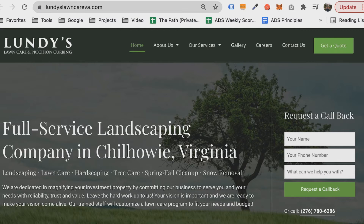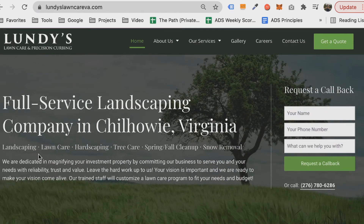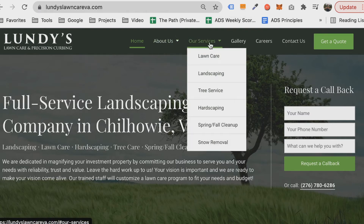Notice — you'll remember from the headings video — we talk about what they do and where they do it. Super important, because when people land on your site, they want to confirm that you do the right thing in the right place. If we scroll down a little bit, you'll see this subheading: landscaping, lawn care, hardscaping, tree care, spring and fall cleanup, snow removal. These are the main service categories for the site, and we list all of these categories right here at the top of the page. There's also a separate page for each one of these.